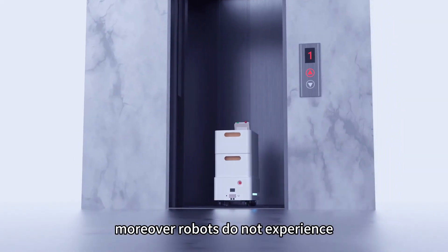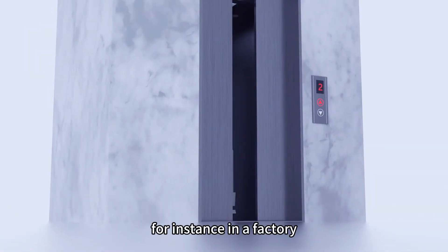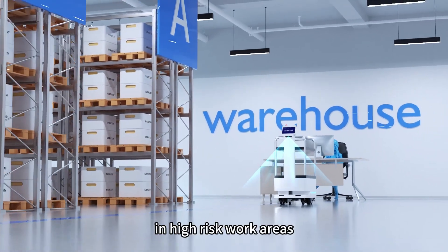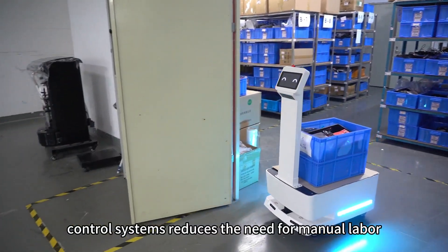Moreover, robots do not experience fatigue and can work around the clock, further increasing productivity. For instance, in a factory, robots can handle material handling and unrestricted distribution. In high-risk work areas, the use of elevator control systems reduces the need for manual labor significantly.